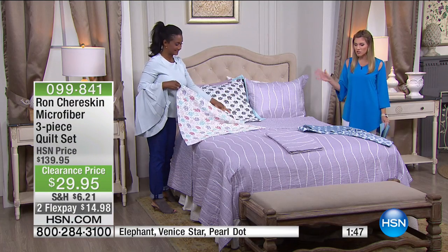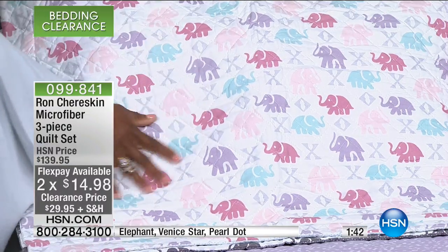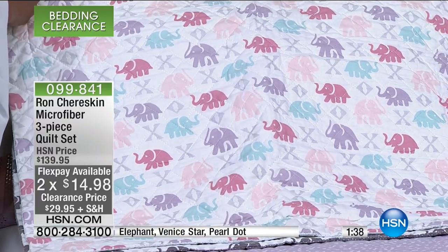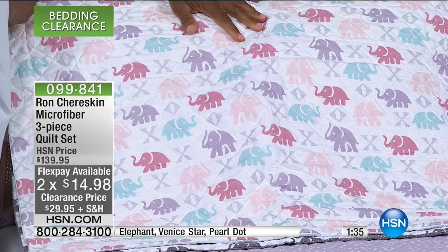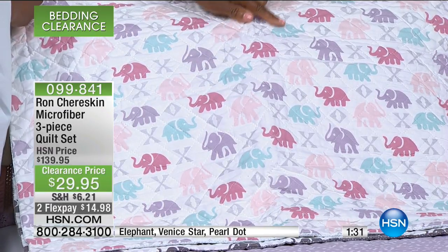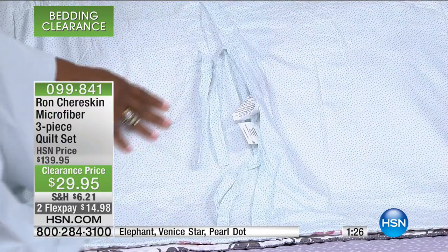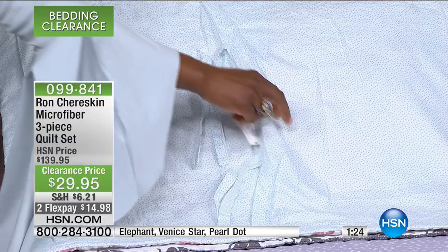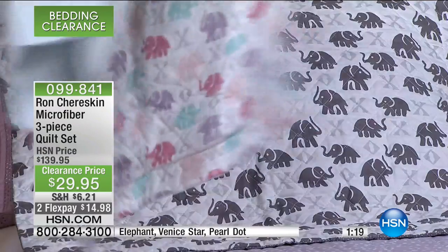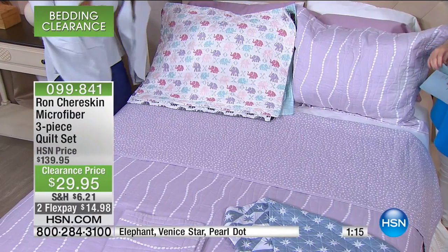These are completely reversible — you are getting the quilt and both shams. Our final option for the elephant is bright, whimsical, airy, and totally pastel. We're calling this the elephant in the multi — lavender and aqua with peach. On the reverse, we have the microscopic dot of aqua on white. Very easy to care for, very crisp, very clean, very fresh, with definitely lots of options. I love the entire palette — very light, very easy.